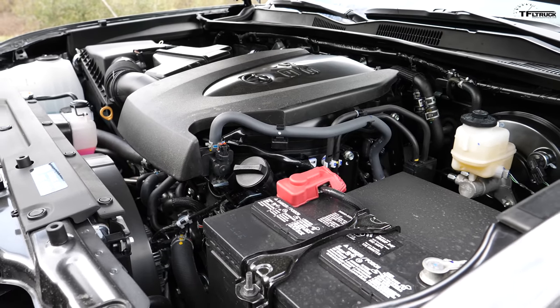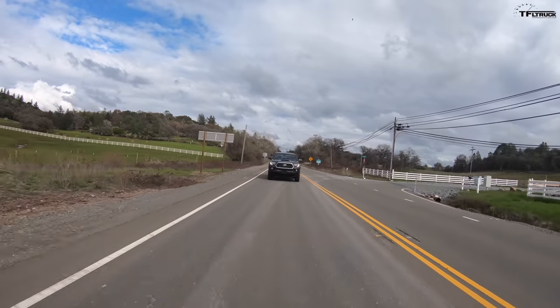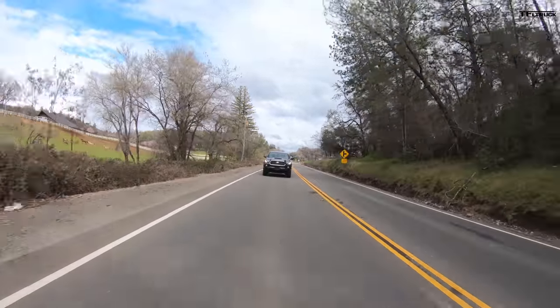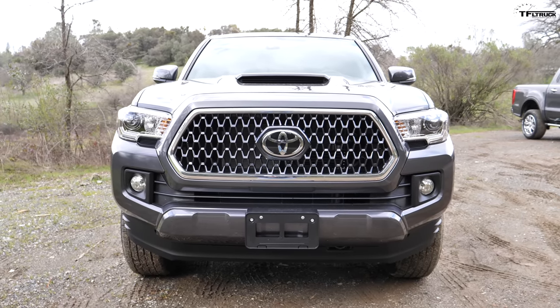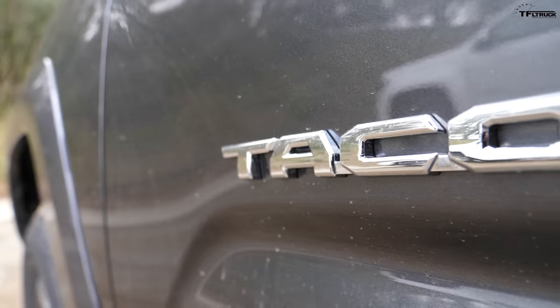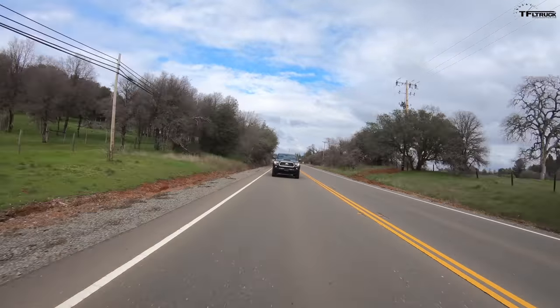The V6 Tacoma in four-wheel-drive crew cab is rated at 18 MPG city, 22 highway, and 20 combined. Maximum payload on the Tacoma is 1,175 pounds — lower than the 1,400 to 1,600 pounds in the Gladiator Sport. Maximum towing is 6,400 pounds with the four-wheel-drive V6. The Tacoma has been in the segment the longest — nearly three decades of continuous run — building a strong reputation for reliability and a very loyal customer base.